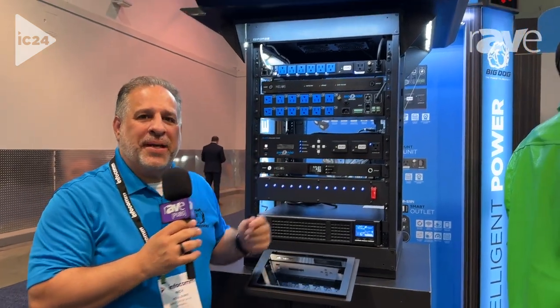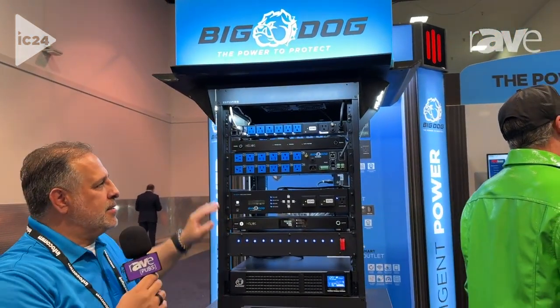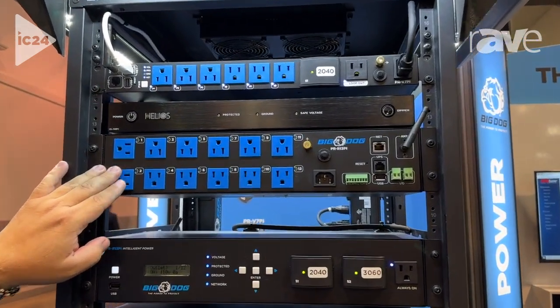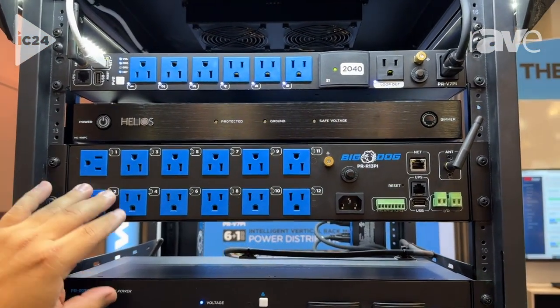Hi, Nick Koulouris with Ethereal here at Infocom 2024, here to talk to you today about our Big Dog Power products. These are innovative, IP-based power products, allowing you to have full control of all of your equipment.